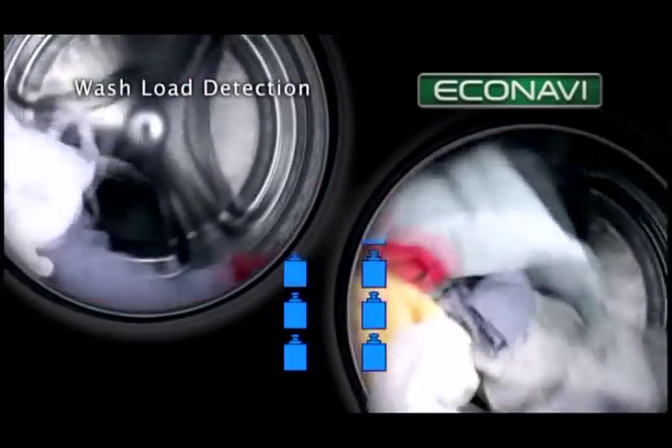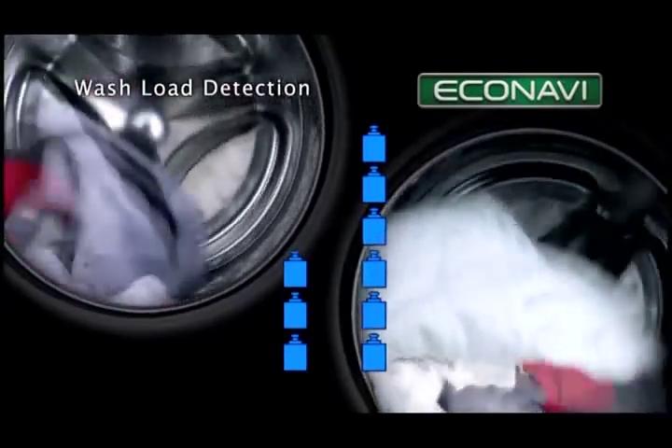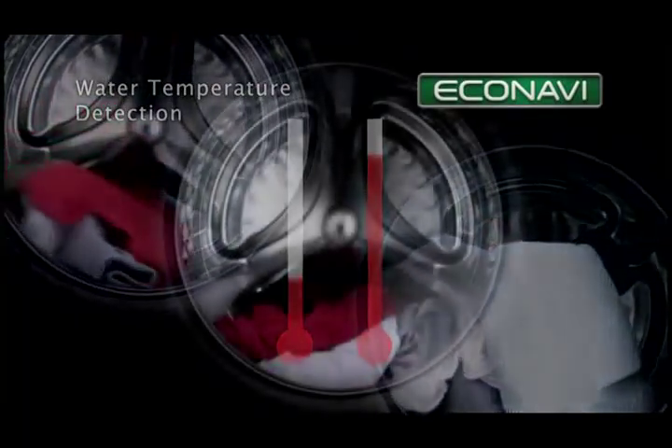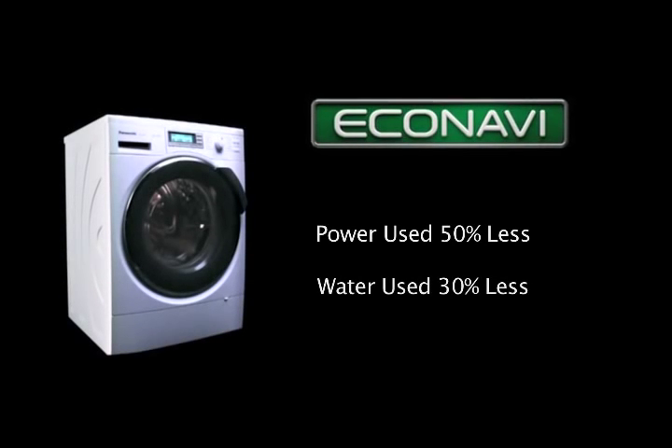Panasonic's unique Eco Navi feature eliminates wasted water and energy. Eco Navi accurately measures the size of the wash load and detects the incoming water temperature. It then determines the optimum wash time and water level for the wash load, saving on water and energy without compromising on wash quality and convenience.